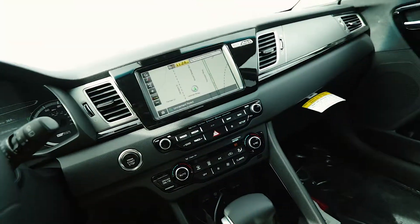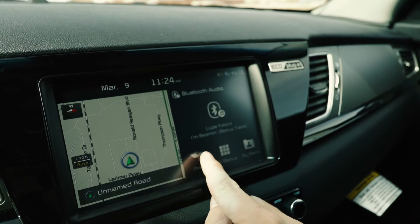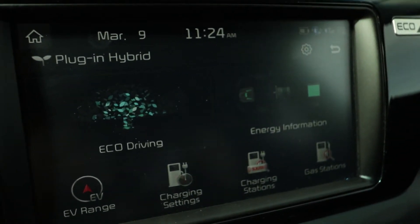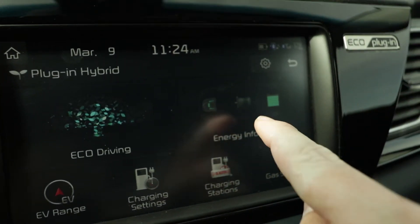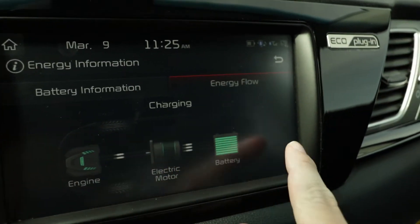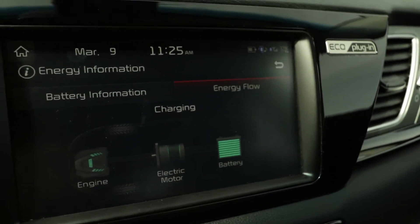To do that, go to your touchscreen display, hit home, hit the PHEV button, and you'll have all these options. This vehicle is really good about coaching you how to drive eco-friendly. You can look at your energy information and get a live feed on the screen to show you where the power is coming from — the engine, the electric motor, and if it's charging up the battery.